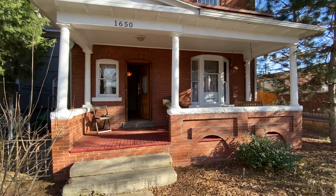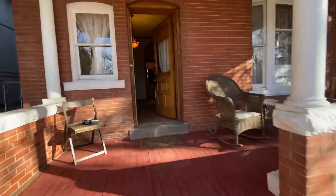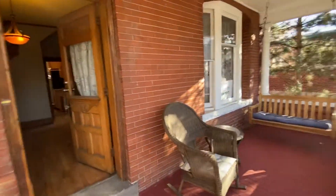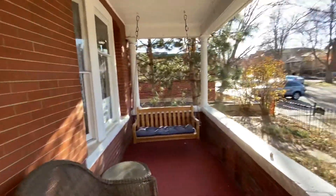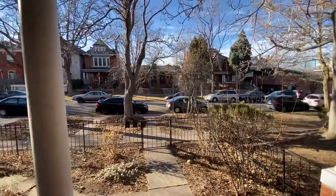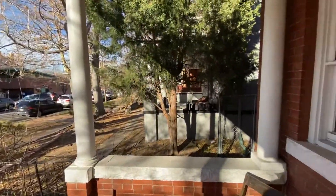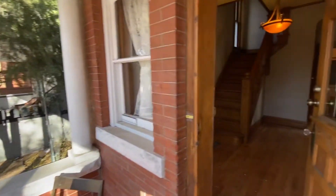Welcome to 1650 Gaylord in Denver, Colorado. This is a four bedroom home close to all sorts of amenities and shopping. It's got a great porch on the front and here's a look at the surrounding neighborhood from the front, and we'll go take a look inside.